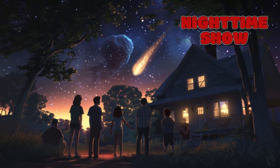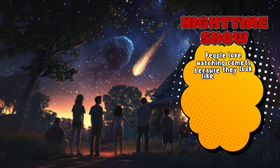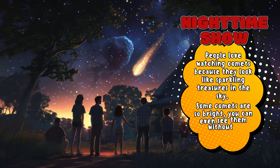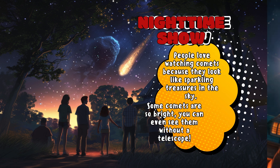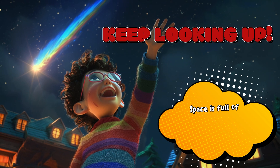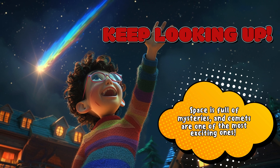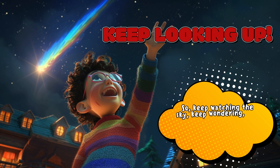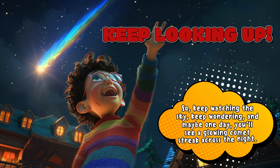Nighttime show — people love watching comets because they look like sparkling treasures in the sky. Some comets are so bright you can even see them without a telescope. Space is full of mysteries, and comets are one of the most exciting ones. So keep watching the sky, keep wondering, and maybe one day you'll see a glowing comet streak across the night.